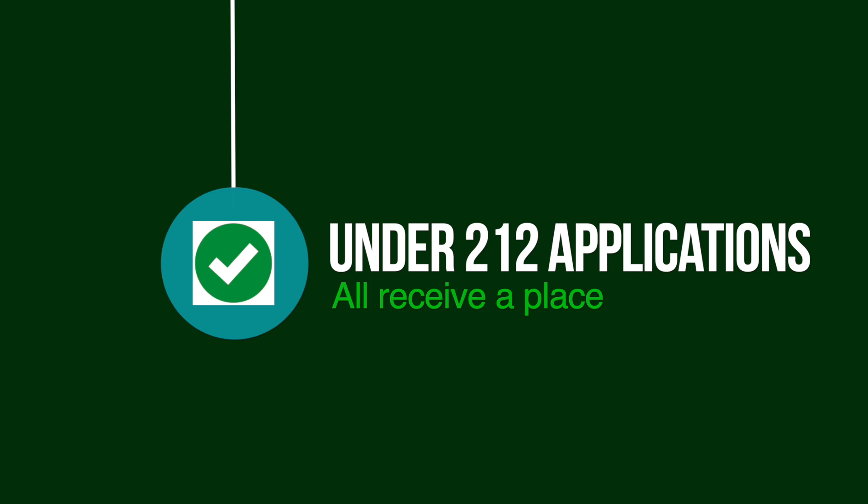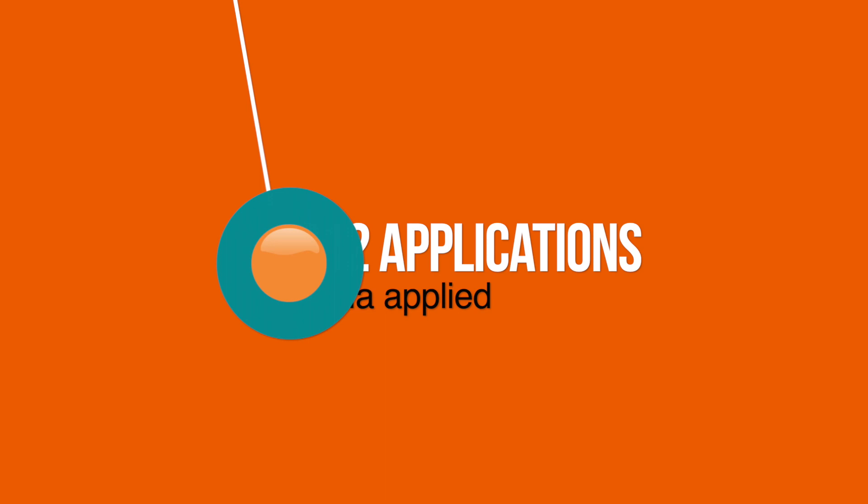Applications from Wirral or Cheshire based families are dealt with exactly the same. If we receive less than 212 applications, everyone who wants a place will receive a place. It is worth pointing out that in recent years we have not had a year group over 200, so it is highly likely you will receive a place at our school if you put us as your first choice.